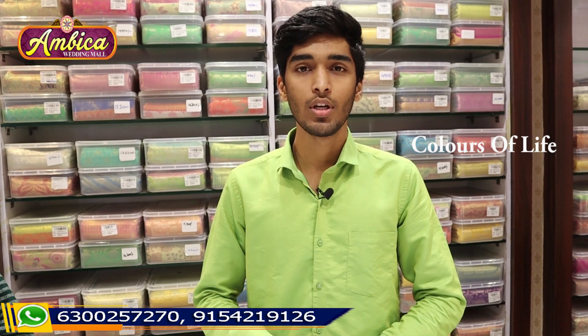Throughout India, there is free shipping and COD facility available. You can purchase from our website: www.ambikaweddingmall.com. The URL is available in the description box. We can deliver within 2-4 working days throughout India. Now let's see the collection.